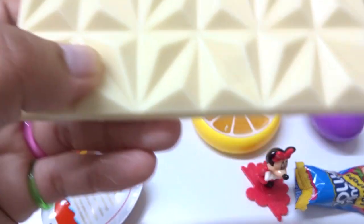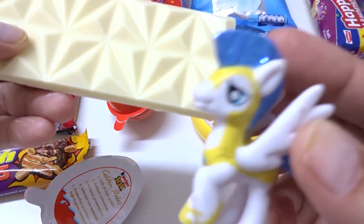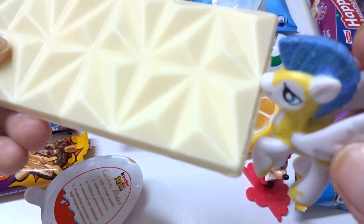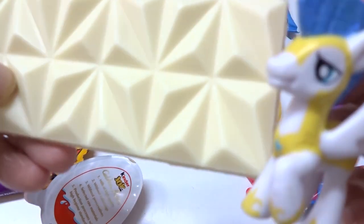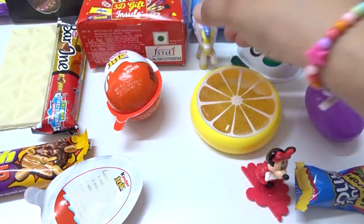And who wants this? Whoa, whoa! I want this. Nice beautiful chocolate. Wow. Nice beautiful chocolate. Let's see. Here.